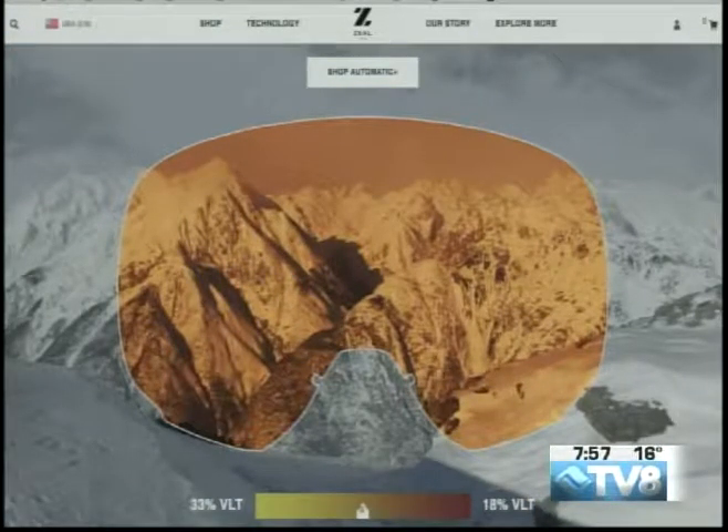Eyepieces, the goggle bar tomorrow from 8 to 3 — we will be right outside the gondola with our tent going, so swing on by. We're going to have some fun prizes, and we're also doing a prize raffle for Pink Veil — we're a sponsor of those guys, spreading some awareness around what's coming up with them as well as raising some money. What's your website? Zealoptics.com. That's us! Good guess! Mike used to live here — he comes back all the time. That's Zealoptics — Eyepieces, the goggle bar at the base of the gondola tomorrow from 8 to 3. Try out all their goggles.